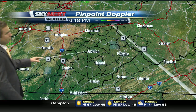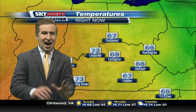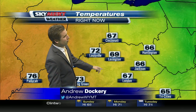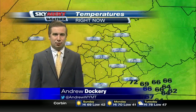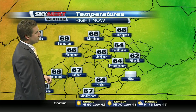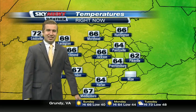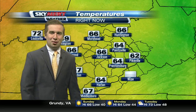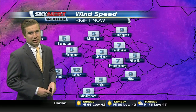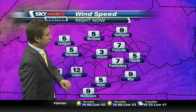Take a look at Pinpoint Doppler and you'll notice those clear skies continue across our region. Not looking at anything as far as precipitation today — just fall-like weather. Temperatures right now at 66 degrees in Jackson, 70 degrees in Louisville. Temperatures continue to sit in the mid-60s: 67 in London, 62 in Pikeville. And notice we're going to be cooling down rather quickly for tonight. The winds, even at times, have been quite strong.